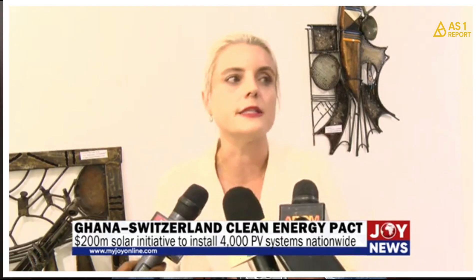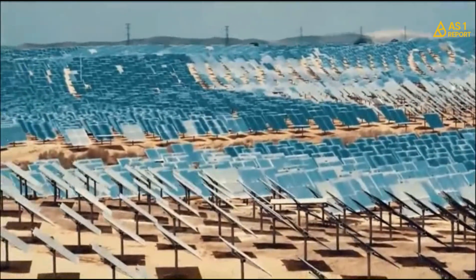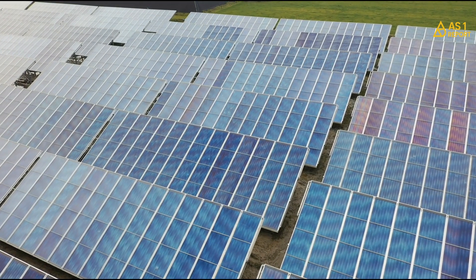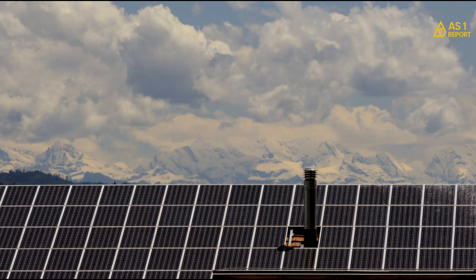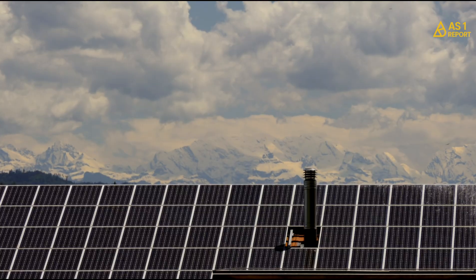This partnership with Switzerland is more than just money — it's a technology exchange and carbon credit deal. That means Switzerland supports Ghana's green energy transition, and in return, counts some of the carbon savings towards its global climate goals. It is a win-win situation. This project is also Ghana's first major clean energy initiative under the Paris Climate Agreement, showing the world that Ghana is serious about cutting emissions and building a sustainable, independent energy future.